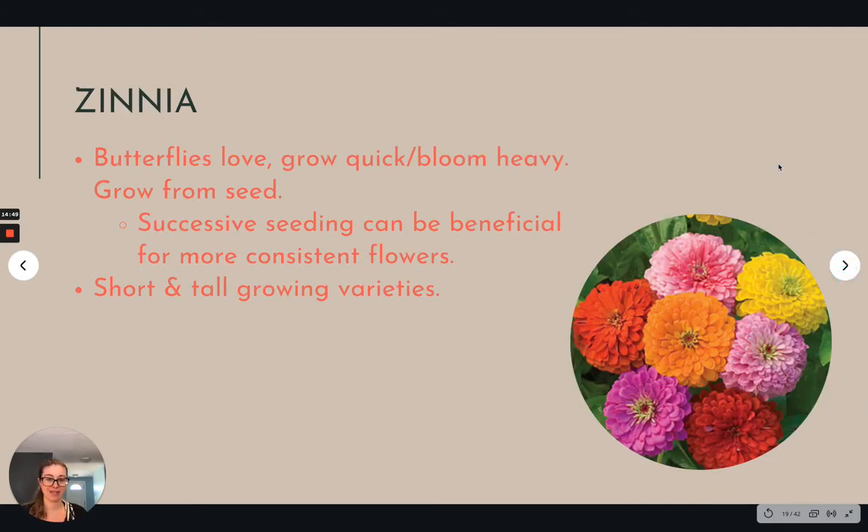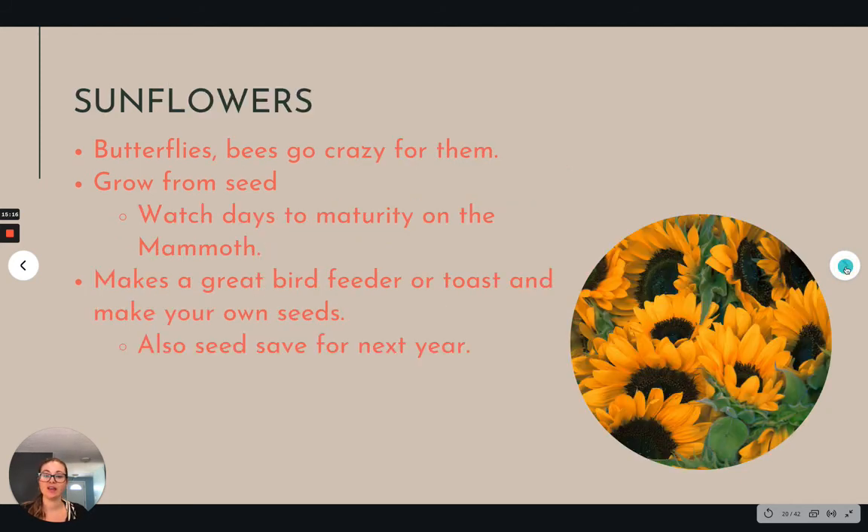Zinnias — I just love zinnias. They come in way too many fun colors. They will flower all season for you if you just keep deadheading them, they're going to keep flowering. You can get them in short little ones or big tall ones, all sorts of different sizes of flowers. So it's easy to sprinkle all around depending on what you're after. They're common to come by and pretty easy to start from seed — a real win-win.